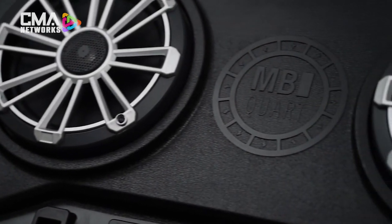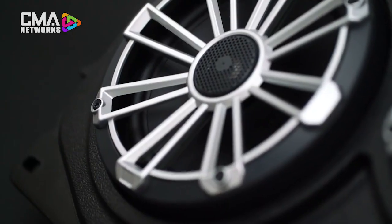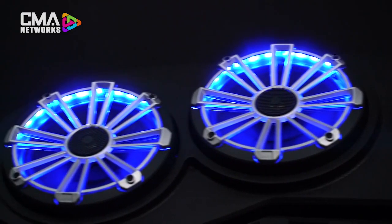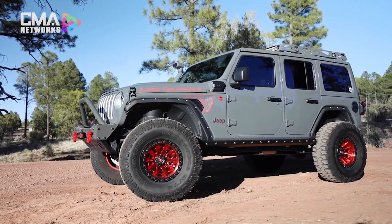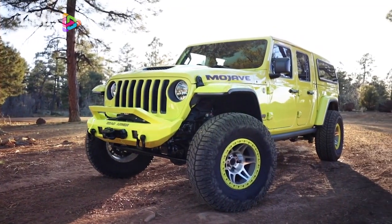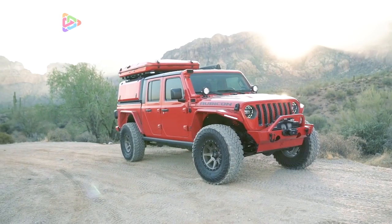MB Quart introduces Jeep rear overhead soundbars. Today we are going to be talking about the MBQJ48C as well as the MBQJ48C RGB. All of the overhead soundbars are compatible with the Jeep Wrangler JL 2018 to the current model, as well as the Gladiator JT 2020 to the current model.